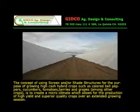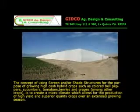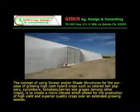The concept of using screen and/or shade structures for the purpose of growing high-cash hybrid crops — such as colored bell peppers, cucumbers, tomatoes, berries, and grapes, among other crops — is to create a microclimate which allows for the production of high yield and superior quality crops over an extended growing season.